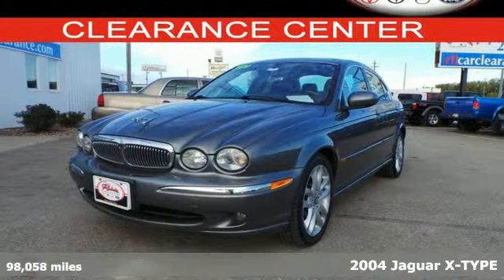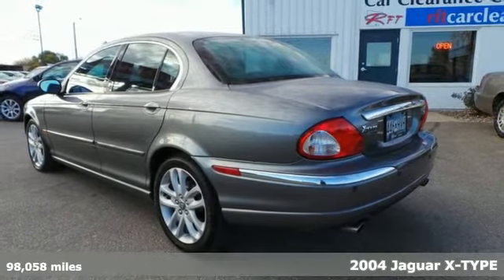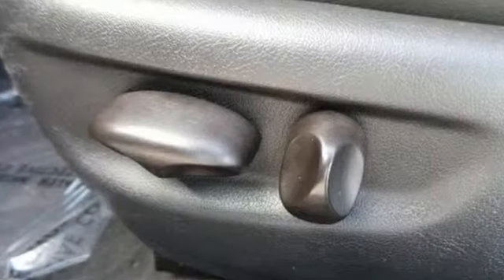Here's a 2004 Jaguar X-Type. This affordable sedan has all the amenities you've come to expect from Jaguar, including heated front windshield washer jets, climate control, heated mirrors, and power leather seats.